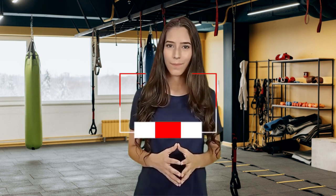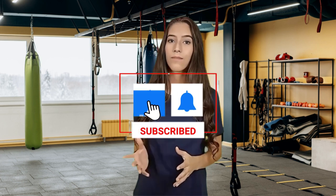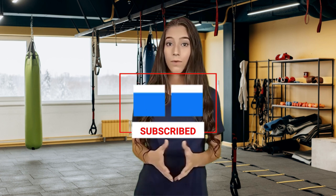By incorporating these one-minute standing exercises into your daily routine, you can blast away belly fat in just 30 minutes a day. Remember, consistency is key, so stick with it. Thanks for watching, and don't forget to subscribe to our channel for more helpful fitness tips.